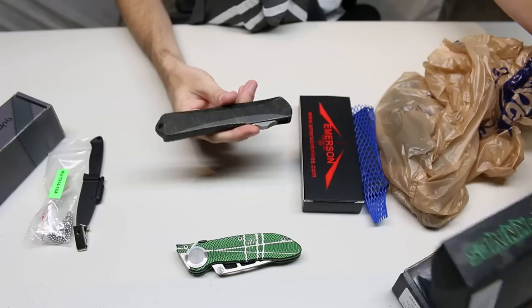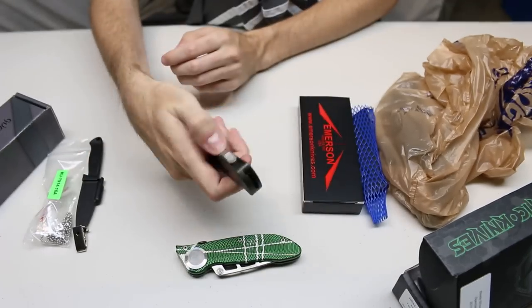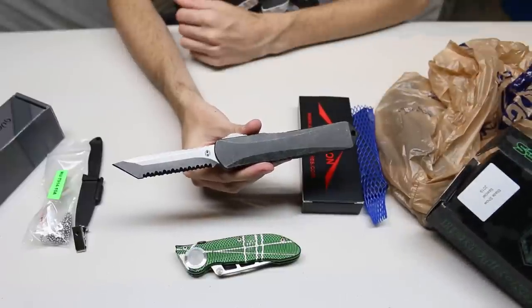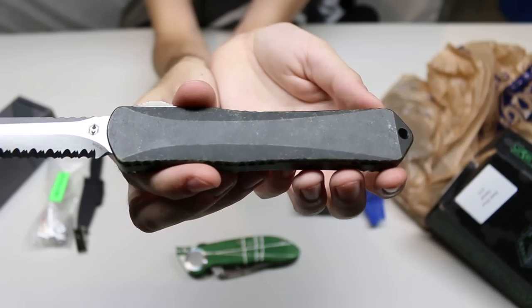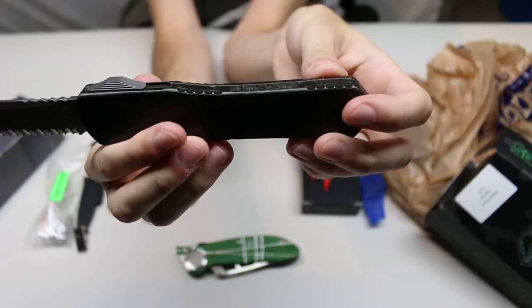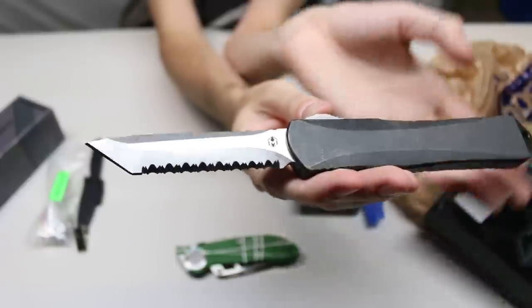The disappointing thing about the Heretic is that the only thing indicating it was a Blade Show special was a sticker on the box — there's nothing on the knife itself, which would have been nice. This is basically a standard Manticore X tanto stonewash, full serrated, Breakthrough Green. I love the handle — it's black with green breaking through — and it has a fully serrated edge.